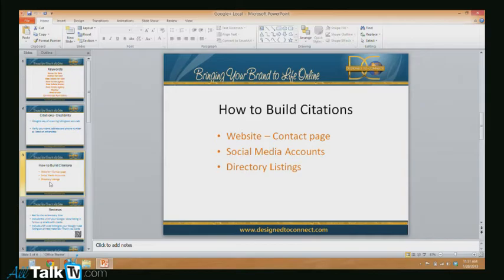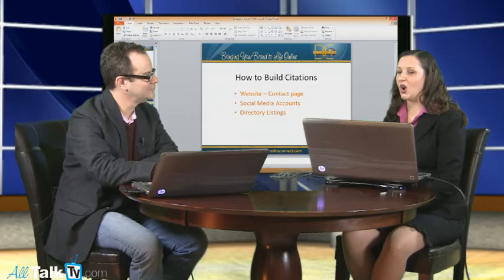Google goes out over the web and tries to validate the name of the company, the phone number, and the address. They're going to go to your website and check your contact page — make sure the details you entered in Google Plus Local match the details on your contact page. If they don't, you're going to drop way down in the rankings. The next place they go is to your social media accounts. Facebook is a prime one because it allows you to put in the address, phone number, and all those details. So ensure those details are also correct on Facebook. They're very smart — they're looking to show people the absolute best results.